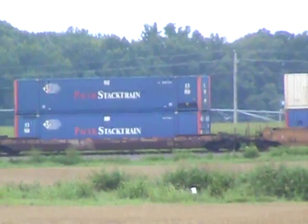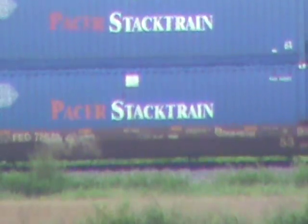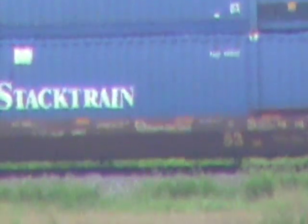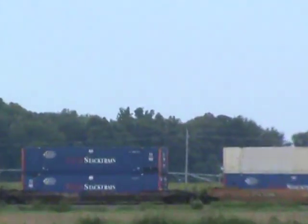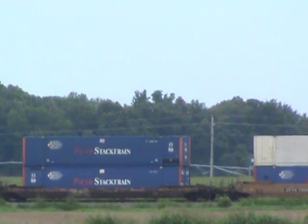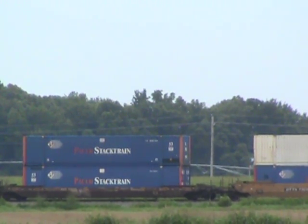Let me zoom in if I can. Those are stack train containers — they're specifically made to be stacked on trains. That kind of changes things; it could be almost anything inside there. Railroad goes all over this country and who knows what they have in there — they could have anything in those things.